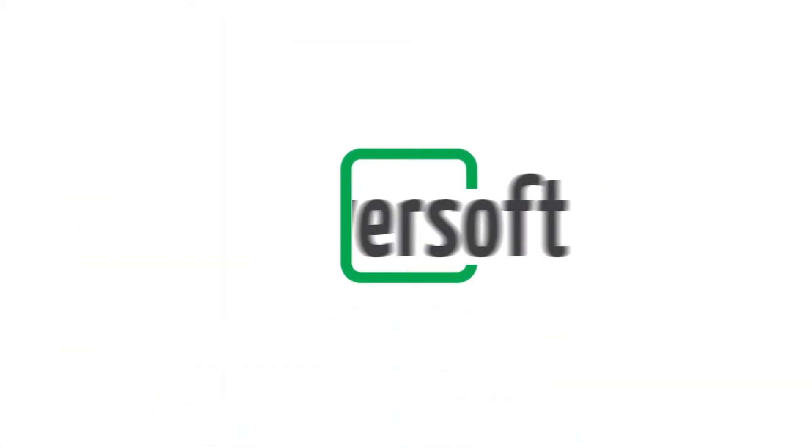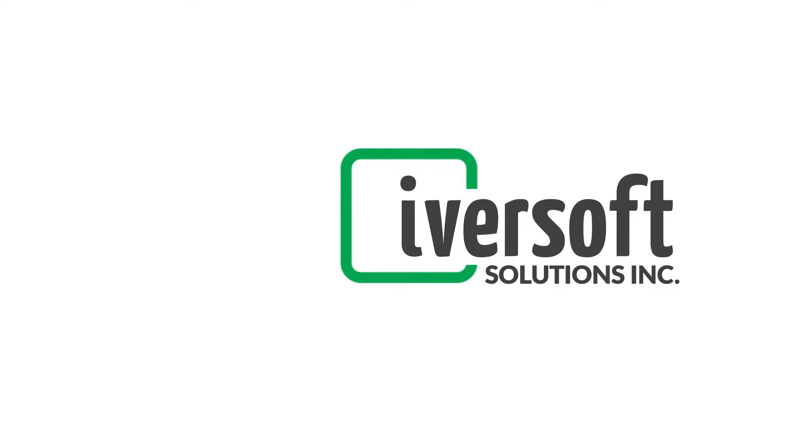Hi, I'm Wes. Welcome to Iversoft's Inside the App. Today we're discussing a solution we made for Tamarack Homes, an Ottawa area home builder.